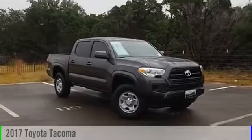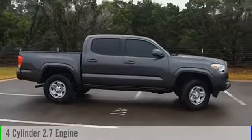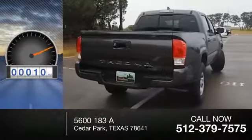2017 Tacoma. This vehicle is powered by a two-wheel drive, four-cylinder, 2.7-liter engine and comes with an automatic transmission. This vehicle has less than 100 miles.